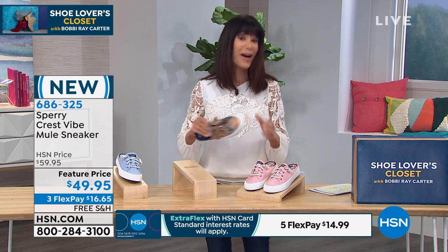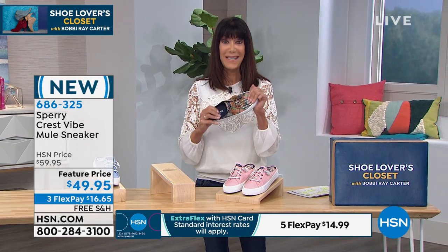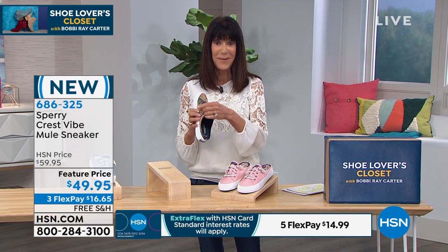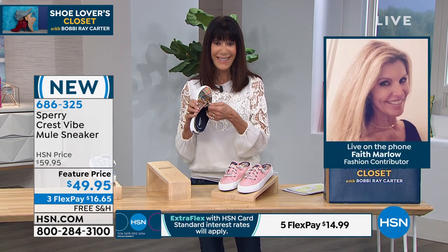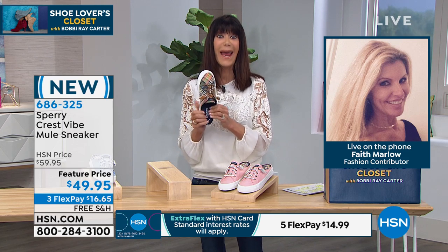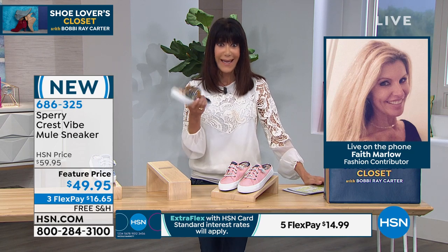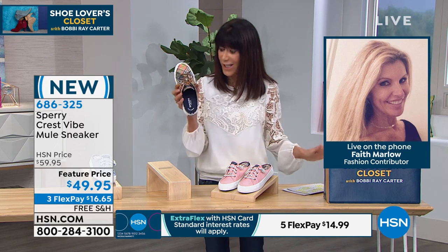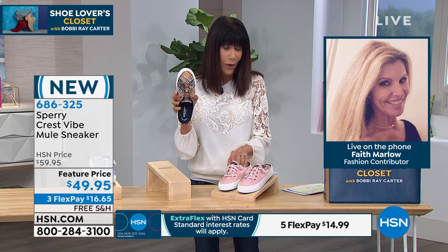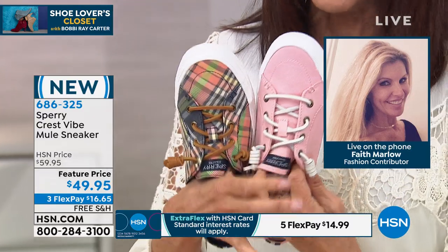And we have our brand ambassador, Faith Marlowe, who's joining me today. Hi, Faith. I'm so glad you're with me this morning. Hi, Faith. How are you? I am great. I'm obsessed with this. I bought it before the show. I think it is the cutest thing. I love that it's a mule. This kickback plaid — but not only that, the pink and that chambray, they're all awesome options.